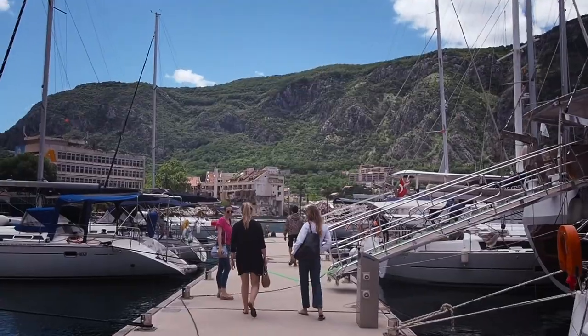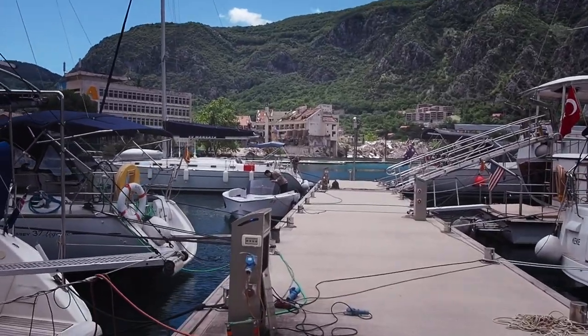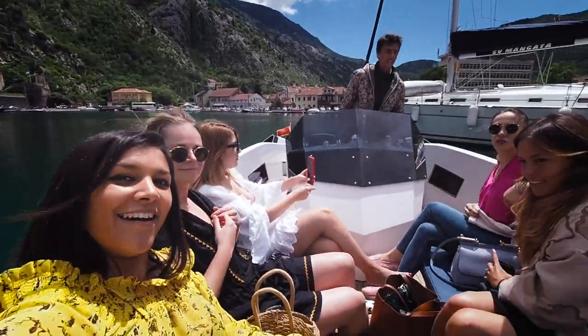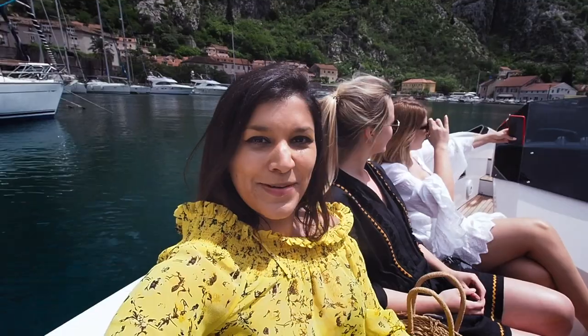That was such a gorgeous evening visiting the ancient town of Kotor. Now we're going to head over to Perast for a little bit of lunch and it's going to be another really beautiful place. We're all heading out on the boat now — say hi guys! Boat trip to Perast!